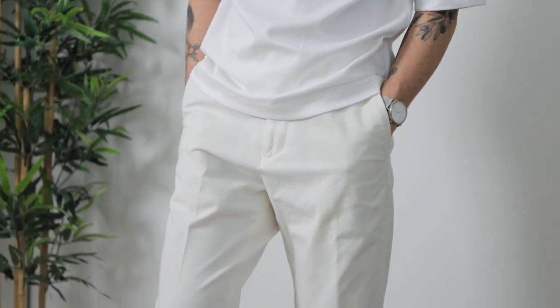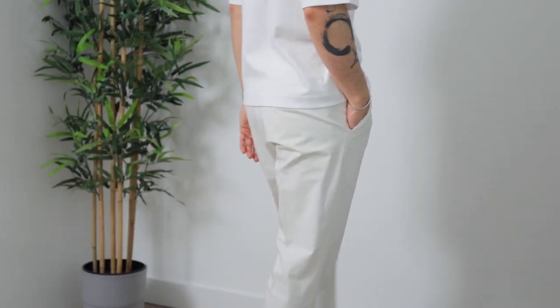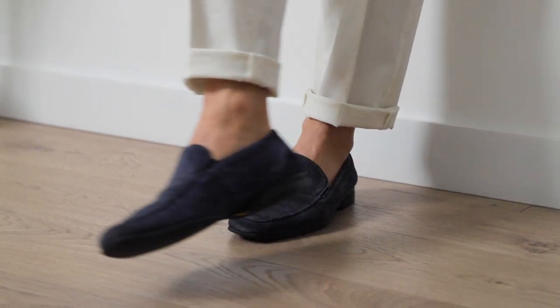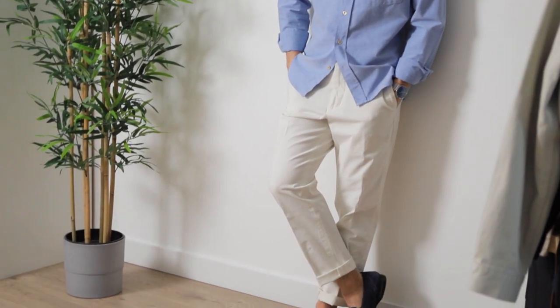For the last Uniqlo piece, I have to give it to their signature EZY trousers. You already saw them in the first look with the U trucker jacket, but they're so good they deserve a proper mention. I already have them in a few colors but added white for spring-summer — what better color for hot sunny days. They've also been updated with a new two-way stretch fabric making them even more comfortable. White mixes well with many colors, but I especially love pairing it with blue — a simple blue oxford and loafers for a summer look that's a little less street, a little more riviera.